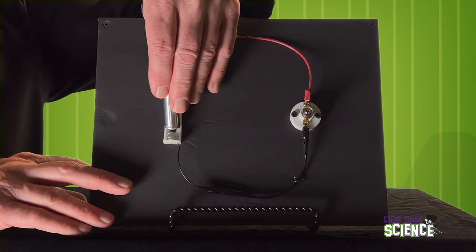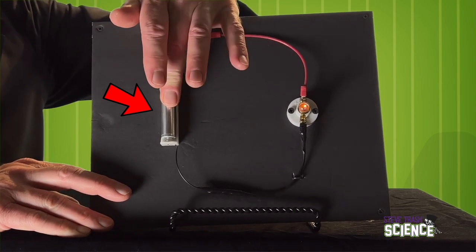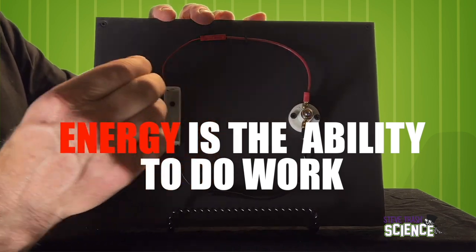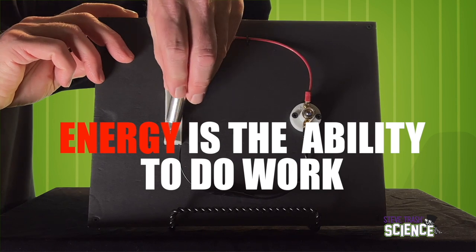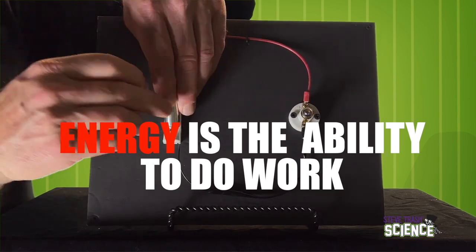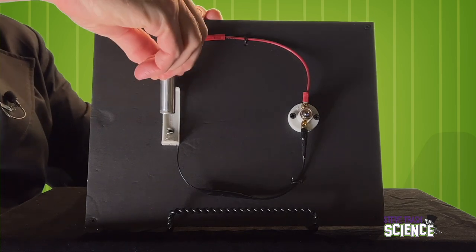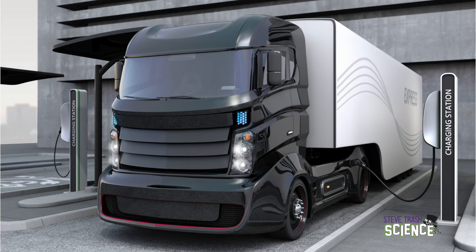Let's take a look at this working circuit and see its different parts. We have a source of electrical energy — in this case, it's a battery. Remember, energy is the ability to do work. Batteries are devices that convert chemical energy into electrical energy. Batteries power all sorts of things, from tiny toys to huge trucks.